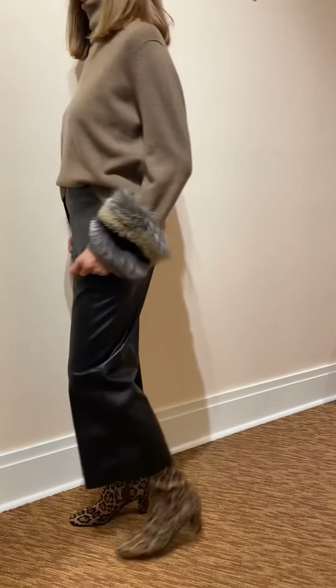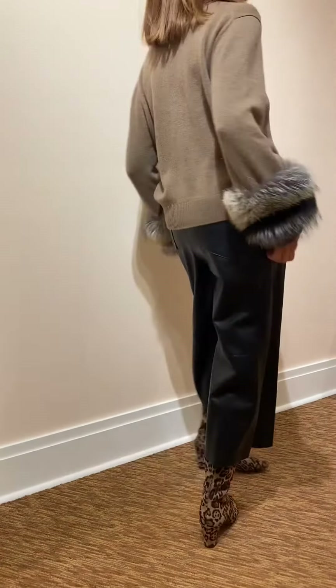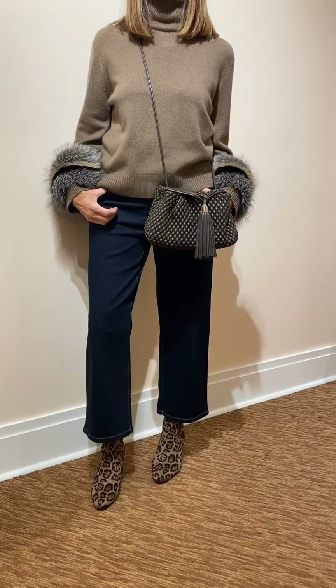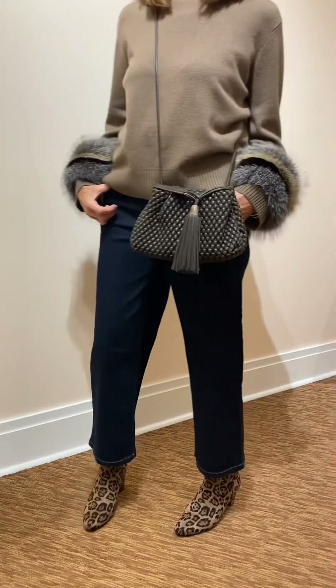Welcome back! Luxury for fall. We have a beautiful Lafayette sweater with fur-trimmed cuff paired with a pleather Marcaine pant. We have the same sweater styled with the Cambio wide leg jean. Look at the animal print boot.